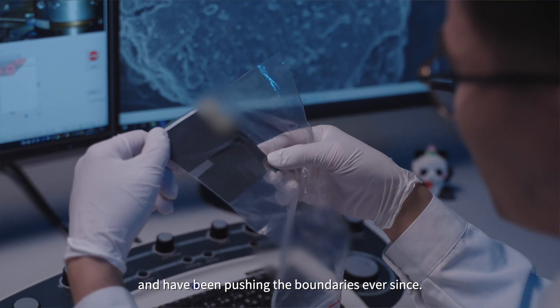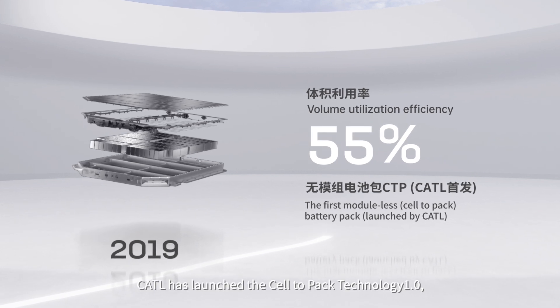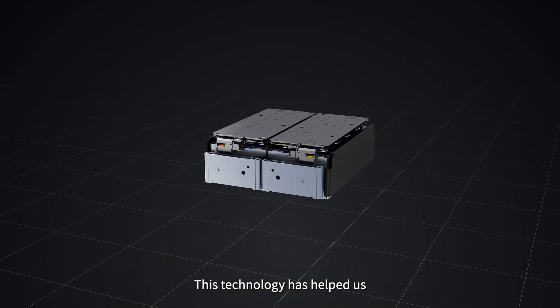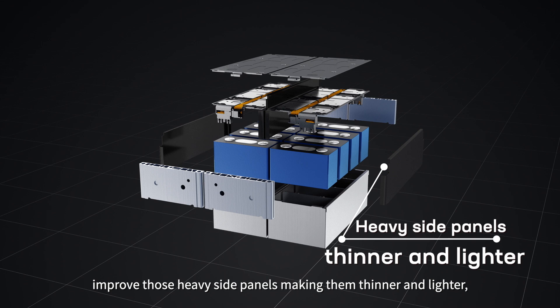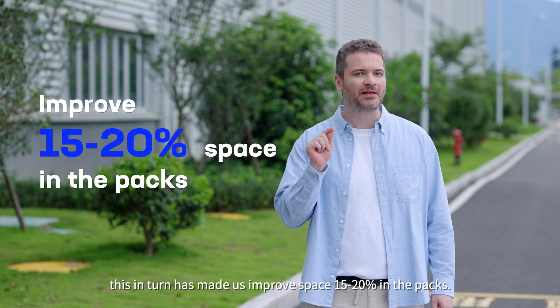We saw this challenge and have been pushing the boundaries ever since. In 2019, CATL launched the Cell-to-Pack Technology 1.0, also known as CTP 1.0. This technology helped us improve those heavy side panels, making them thinner and lighter. In turn, it improved space utilization by 15 to 20% in the packs.